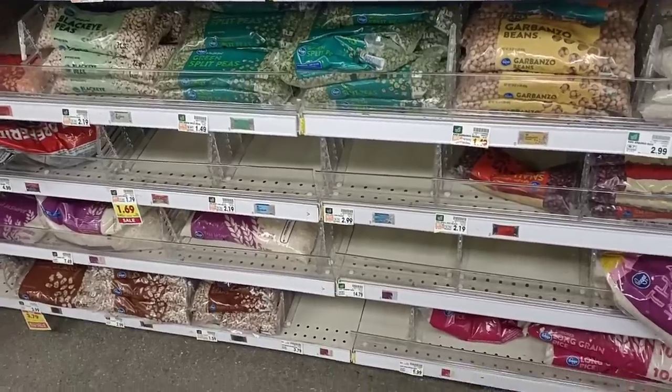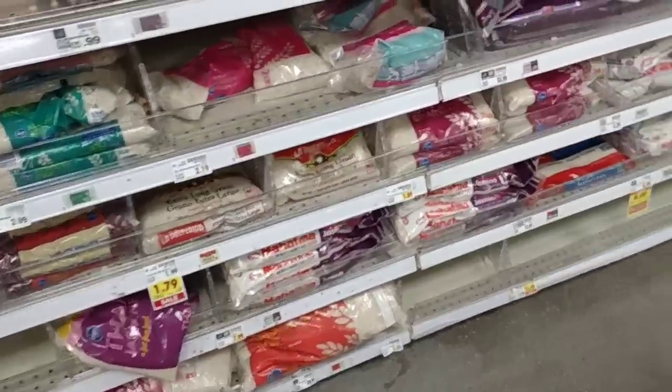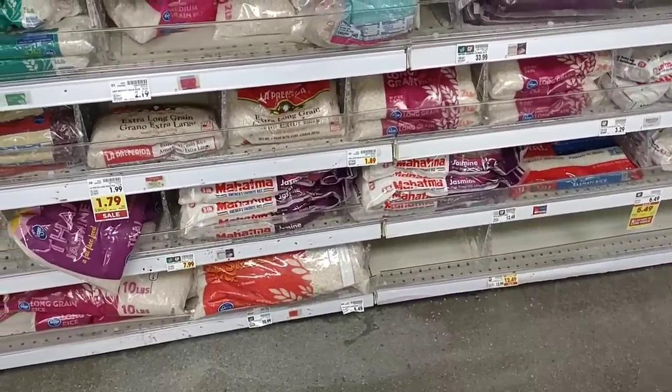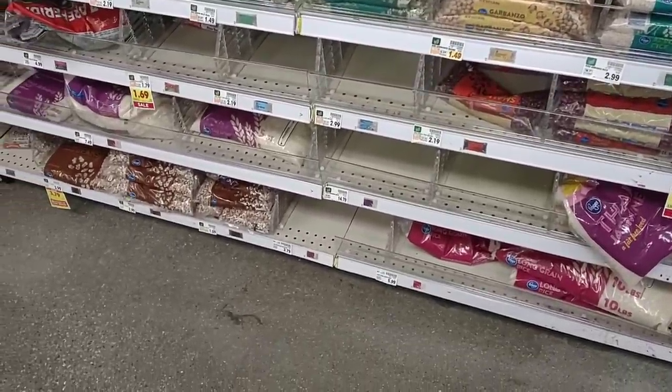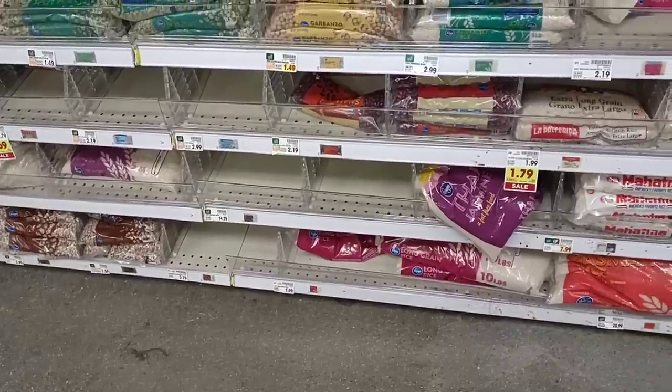Taking a quick look at the rice and dry beans here — they do have more than last week, which is good to see. Some prices are starting to go up though, so if you need dry beans and rice and you find a good deal, it's something you want to stock up on. Think about that sooner than later.